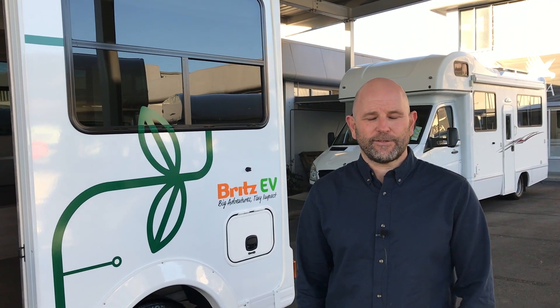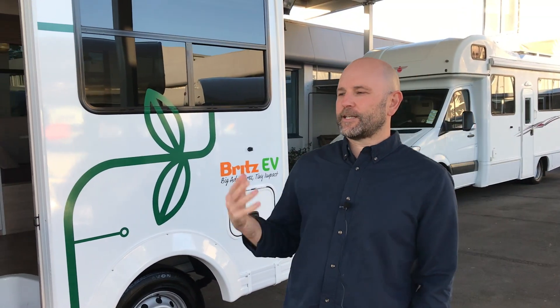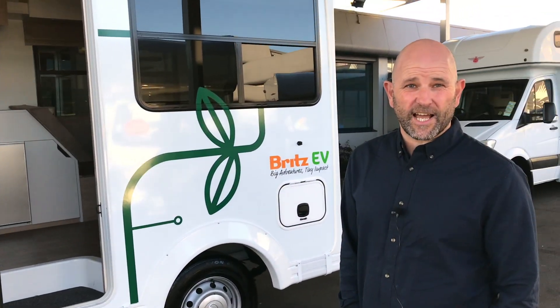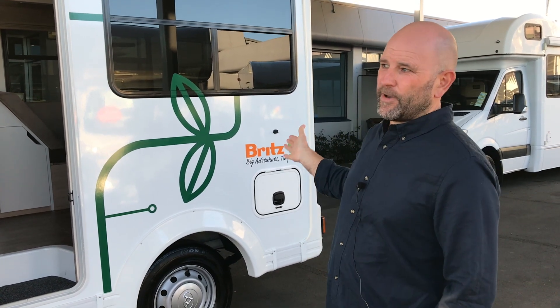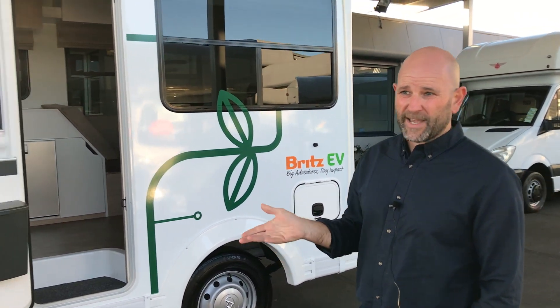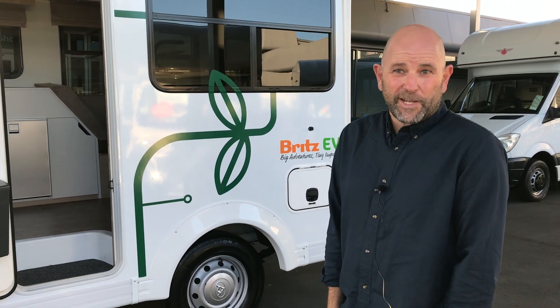Ed Burek leads THL's EV program and explained the vehicle had to balance both the need to be electric and be a proper functioning motorhome. For us it's important that it's a motorhome first, and the fact that it's an EV is somewhat secondary in terms of how it functions from a campervan point of view. We've looked at things such as the length — we've reduced it so that it's easy to store, with advantages for traveling on the ferry, parking, and so on. The function of the interior also has to work as a comfortable motorhome.